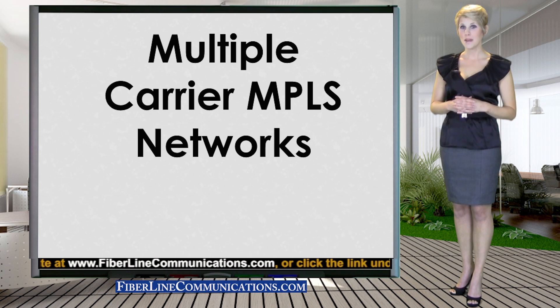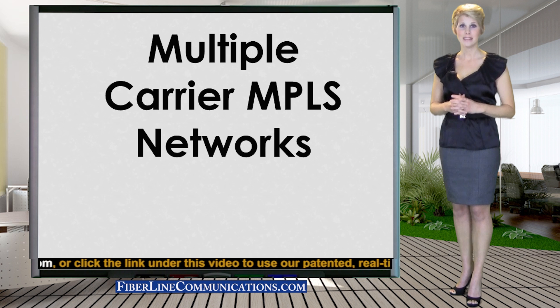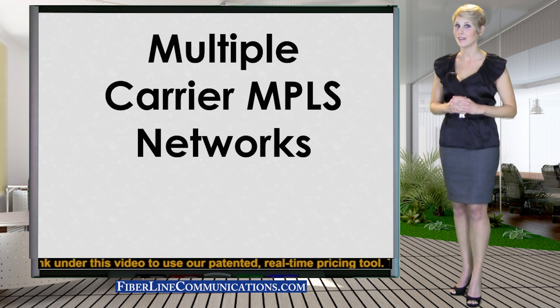and the business customer's costs and resources needed to keep the network operational are often extremely high. For these reasons, until now, no major provider has taken on the extreme cost of offering a completely meshed, true, any-to-any MPLS network which combines the facilities of several carriers.